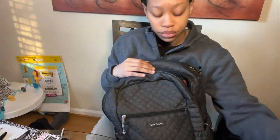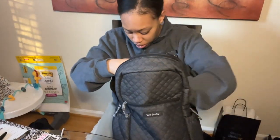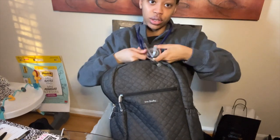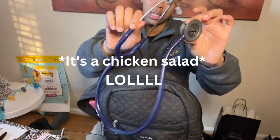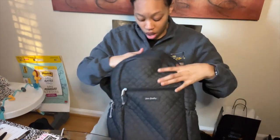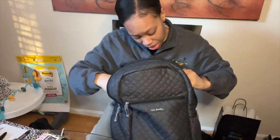Then it gets crazy in here. I have my stethoscope, which I've had since nursing school. It's a Littmann — get yourself one of these, it's really good.